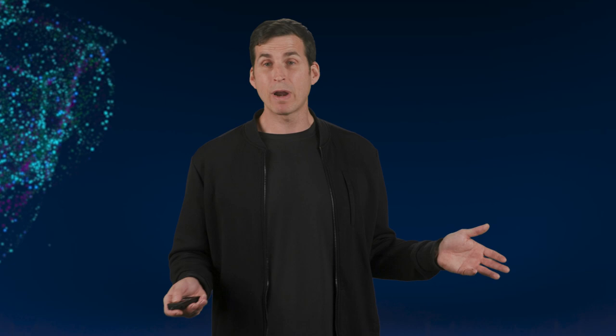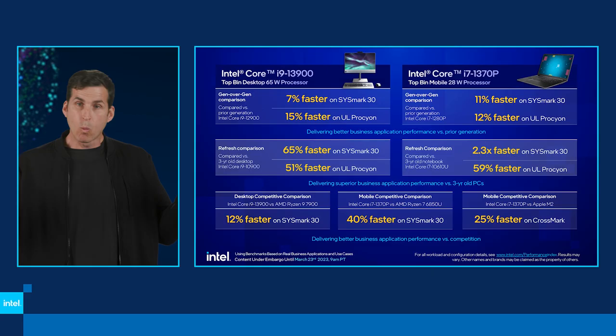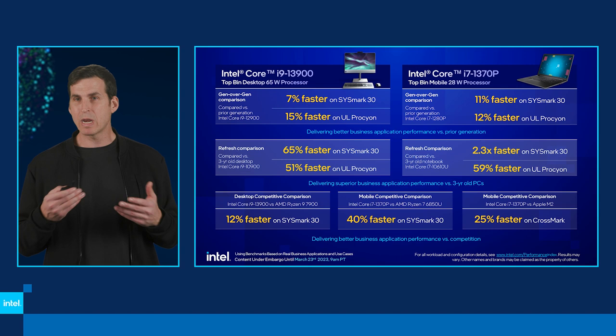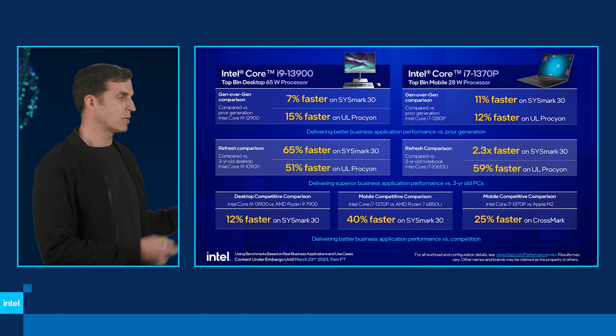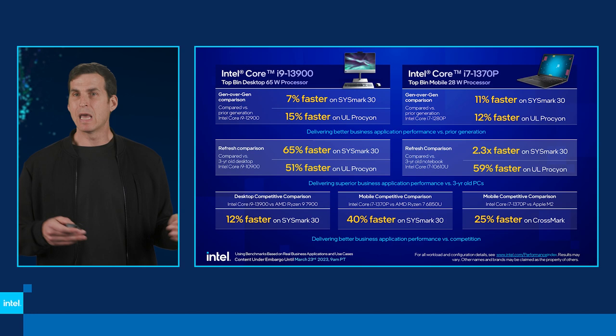Now, how do we compare to the competition? On the desktop, we have a double-digit lead of 12% on Sysmark 30 versus AMD's 7900. On the mobile side, 40% faster on Sysmark 30. For Apple comparisons — some benchmarks can't run on macOS, but on Crossmark we're still 25% faster. So we have a pretty healthy lead across the spectrum of benchmarks, whether compared to last year, to a three-year-old PC, or to the competition.